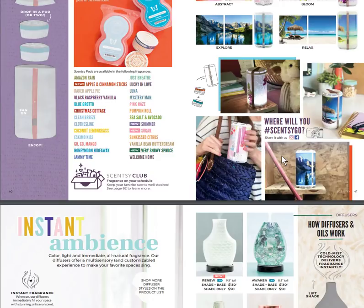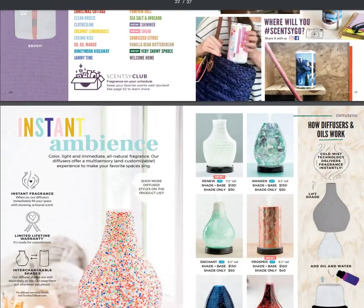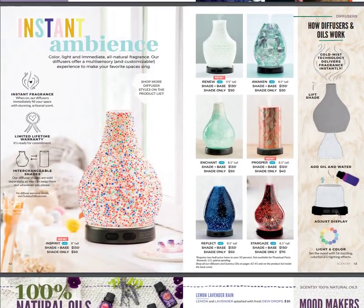You can add a Scentsy pod to your Scentsy Club and have it set up to auto-ship, so you can fragrance on your schedule. You can also add any new pod to your Scentsy Club subscription. Scentsy Club is going to be pretty huge.